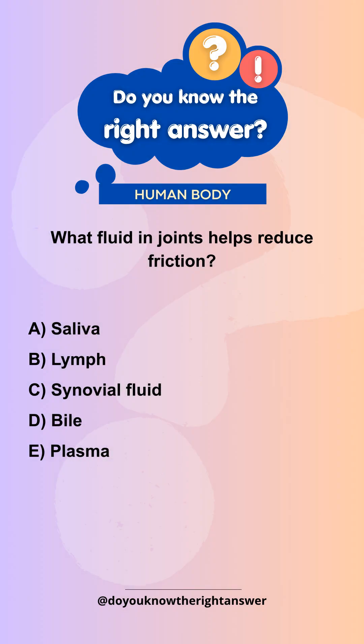What fluid in joints helps reduce friction? A. Saliva. B. Lymph. C. Synovial fluid. D. Bile. E. Plasma.